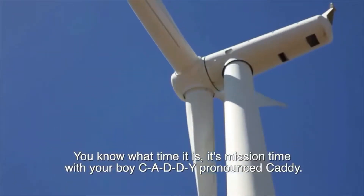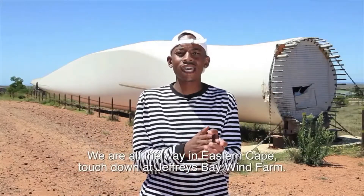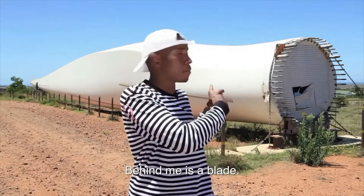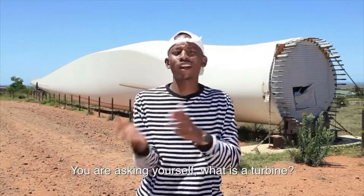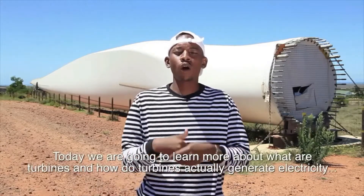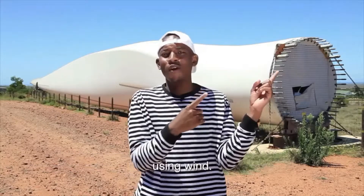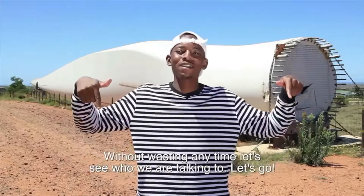Hey, you know what time it is — mission time with your boy CAWD, pronounced Kari. We're all the way in the Eastern Cape and we've touched down at Jeffries Bay Wind Farm. Behind me is a blade and up there is a turbine. We're going to learn more about what turbines are and how turbines actually generate electricity.